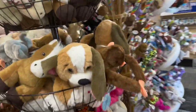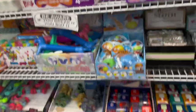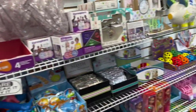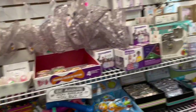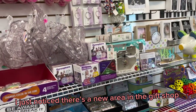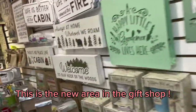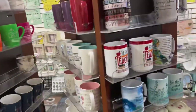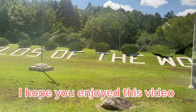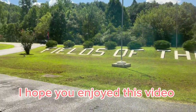They have stuffed animals. They also have chips and other snacks.